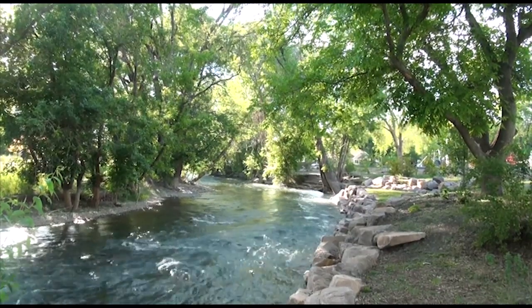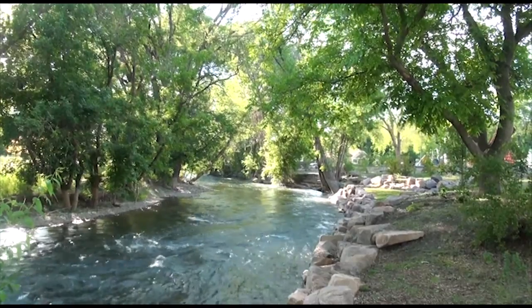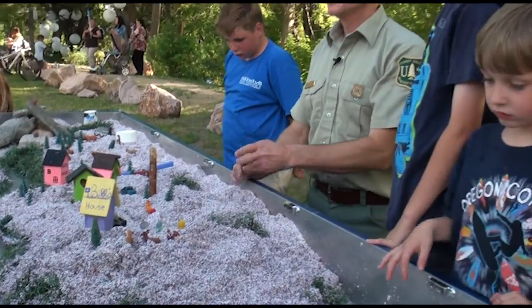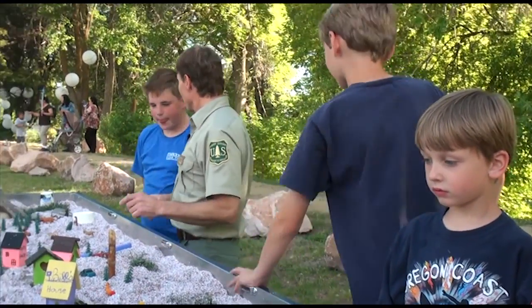Some of the basic resources that we depend upon every day are derived from watersheds: our soil resources, our water resources, just the land that we live and walk on. All those resources are part of keeping us in a healthy environment and provide resources for us on a day-by-day basis. So we all need to take a part in protecting those watersheds.